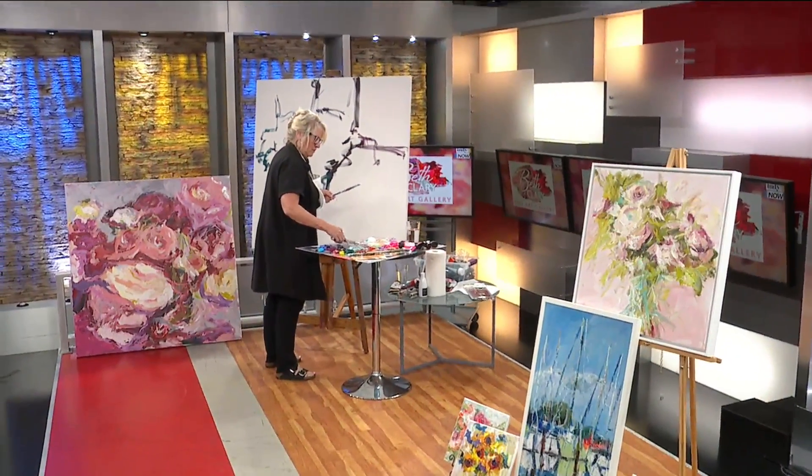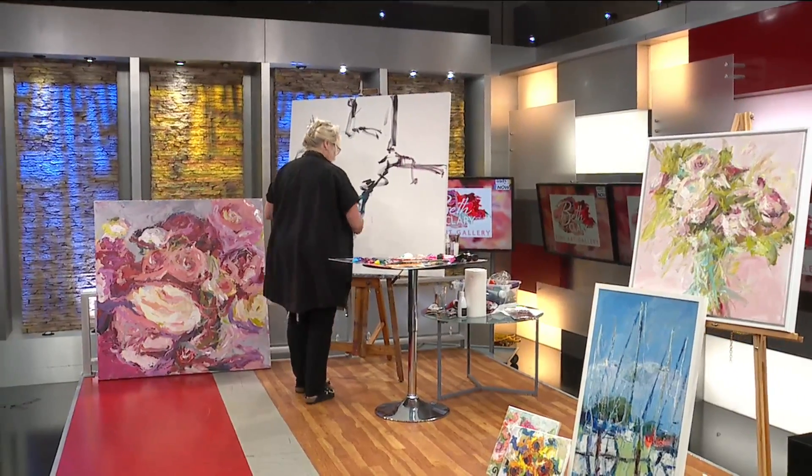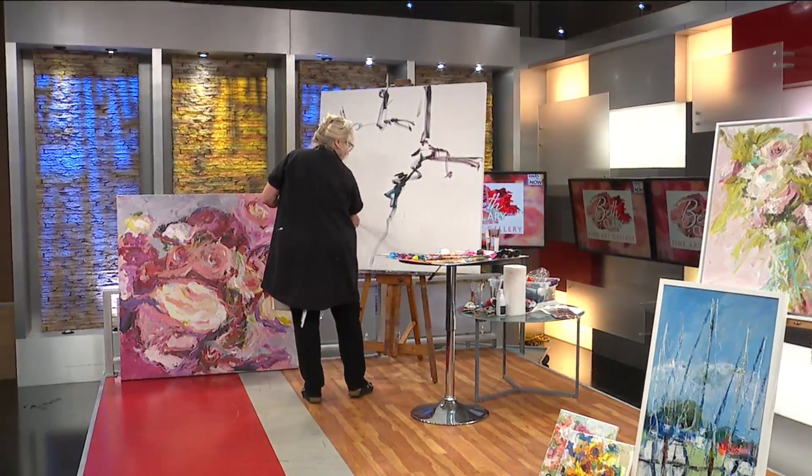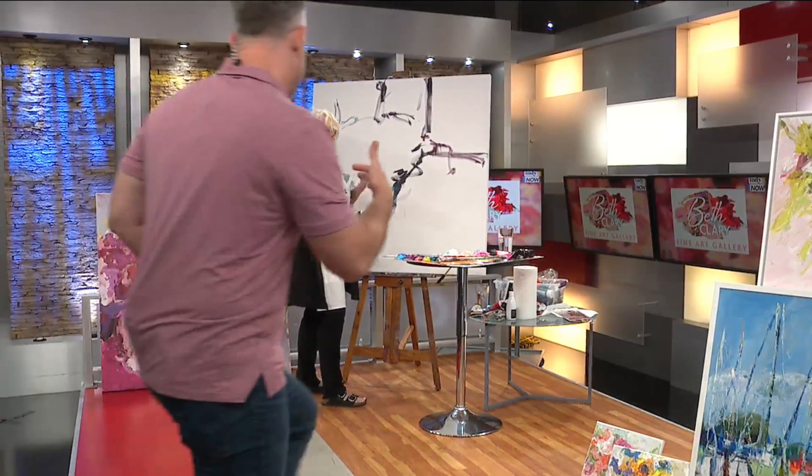We love to feature local artists of all kinds on this show. We especially love showing their work as they let it unfold live for you here. This is so fun for us because we get to see local art created live in the studio.